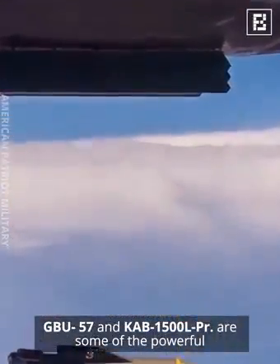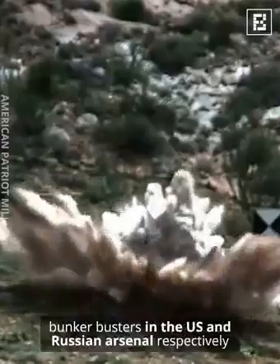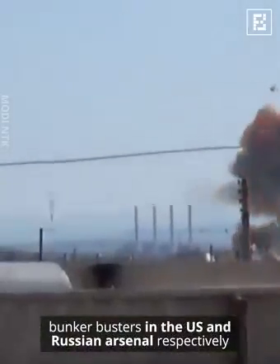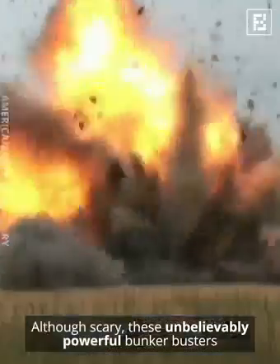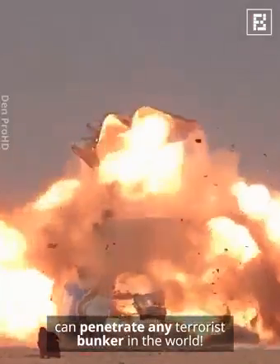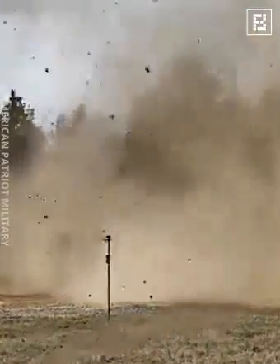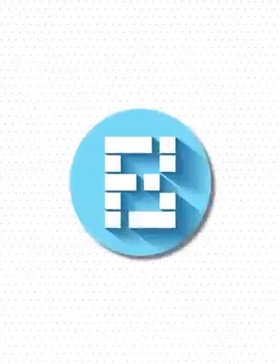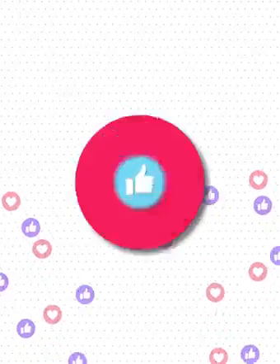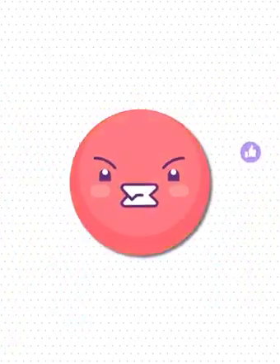The GBU-57 and KAB-1500 LPR are some of the most powerful bunker busters in the US and Russian arsenals respectively. Although scary, these unbelievably powerful bunker busters can penetrate any terrorist bunker in the world.